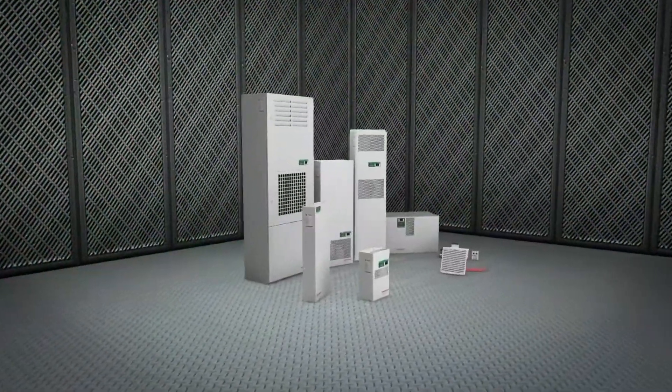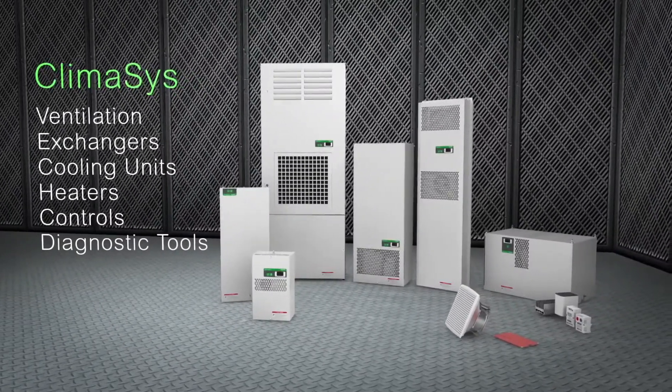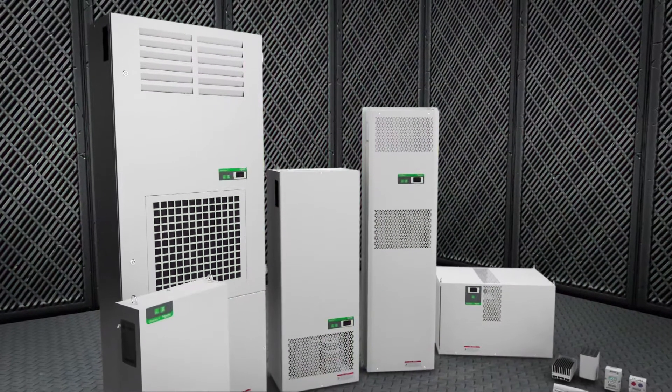With Klimasys, you'll experience outstanding thermal performance that keeps equipment running reliably, cuts energy consumption and extends equipment life. And we make it simple, with innovative software and diagnostic tools that help you properly size and optimize your thermal solution to ensure continuity of service.